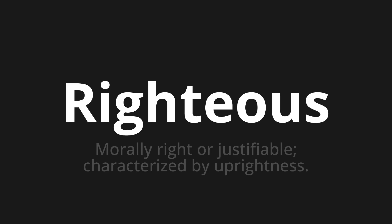Righteous — which means morally right or justifiable, characterized by uprightness.